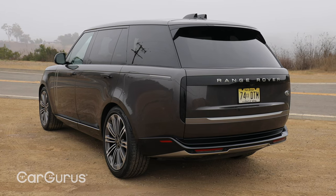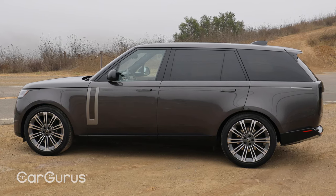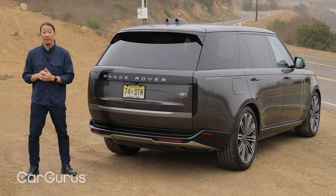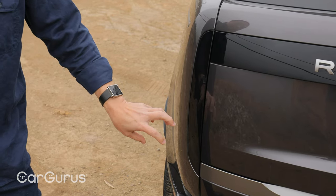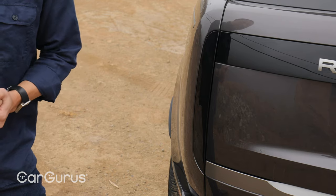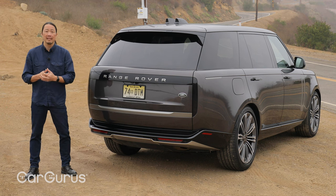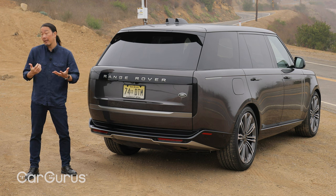It definitely has presence, because this is the long wheelbase model with three rows of seats. Around back, the styling has been greatly simplified and modernized. The traditional square taillights have been replaced by LED strips hidden away in the integrated liftgate trim. To me, it's a more harmonious design overall. But what do you think — has the Range Rover gotten too soft and futuristic? Let us know in the comments below.